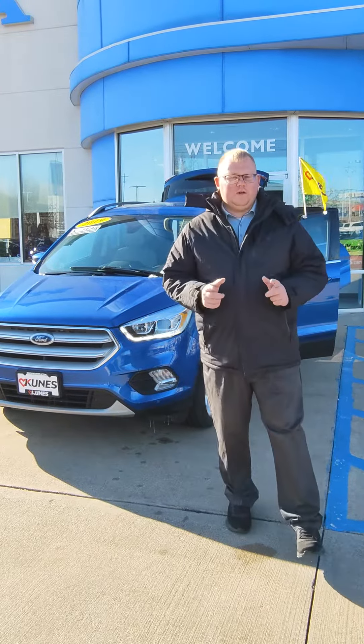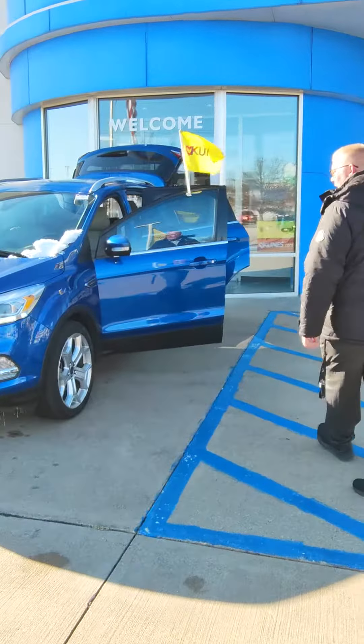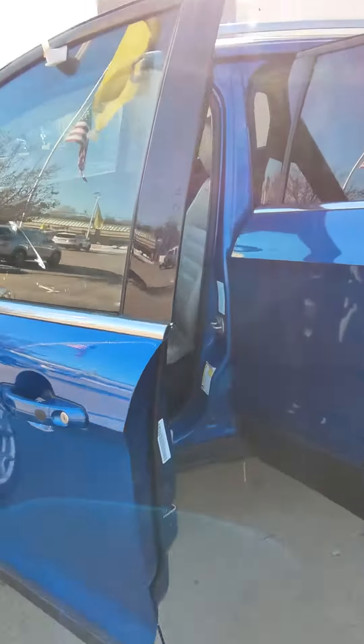Hey guys, Keith Bonner here at Kunis Honda in Quincy, Illinois. Today I'm going to show you this beautiful 2019 Ford Escape Titanium. This is the top trim level of the year for the Escape — this thing is loaded.